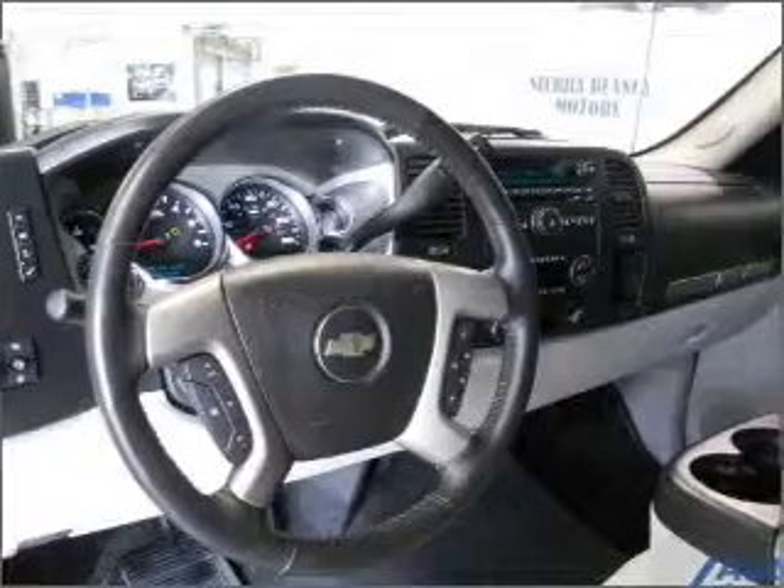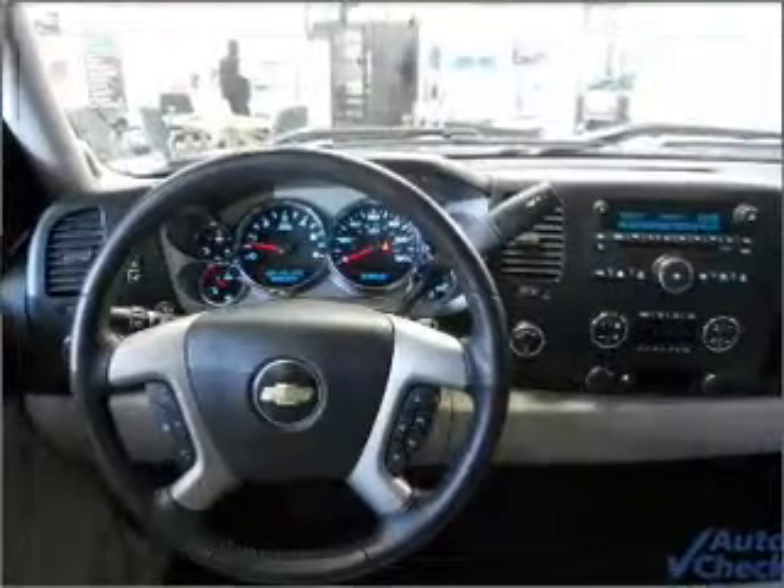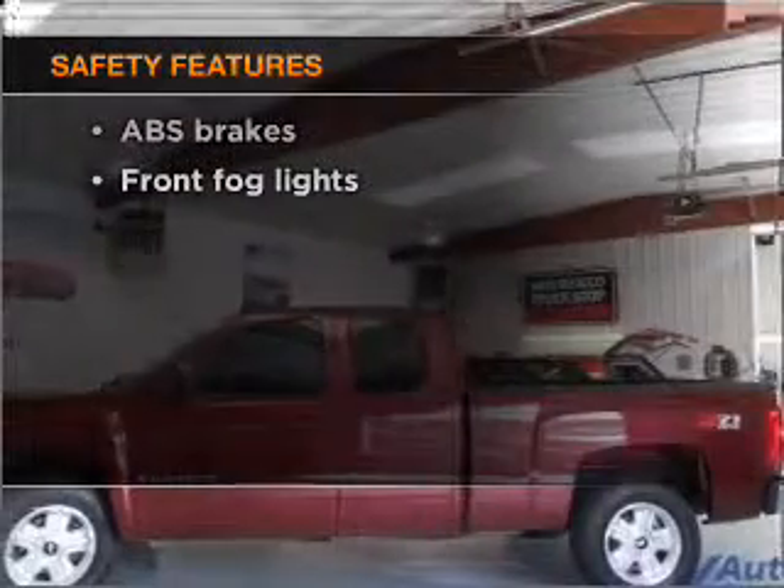Stand out from the crowd with premium wheels. The anti-lock braking system will keep you safe on the road. This car has separate passenger temperature controls, and for your peace of mind, the following safety equipment is included.